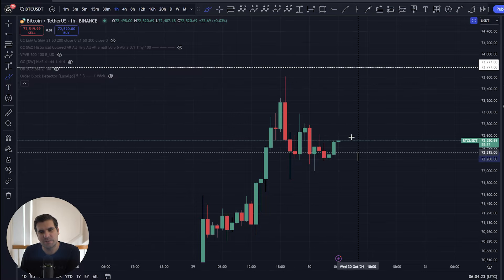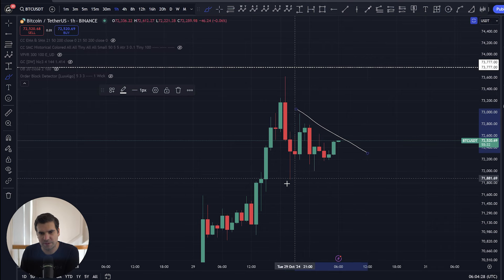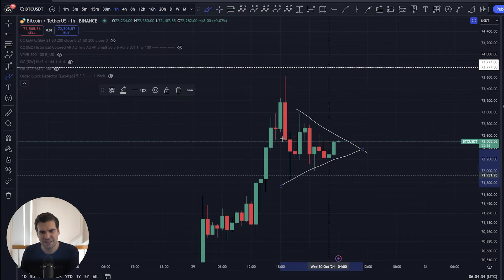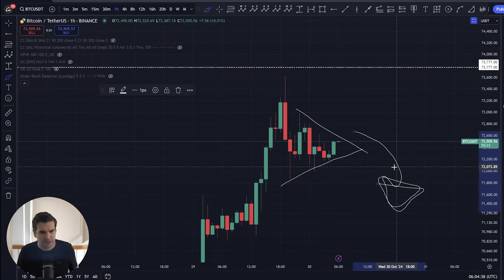It was really, really close to the $73,777. Since then, we did see a bit of a pull to the downside, and there are a few things going on here that we need to address. We do have ourselves a bit of a continuation pattern, which is signalling that there's still a little bit more room to the downside, but it's not anything too major.